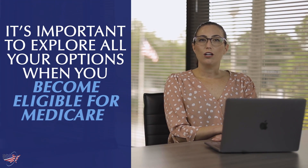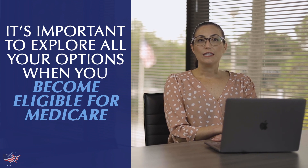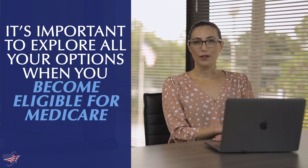Before you retire, it's important to explore all your options when you become eligible for Medicare. For federal retirees, this can be a little bit tricky. In this video, we're going to go over all your options if you're eligible for both Medicare and Federal Employee Health Benefits.